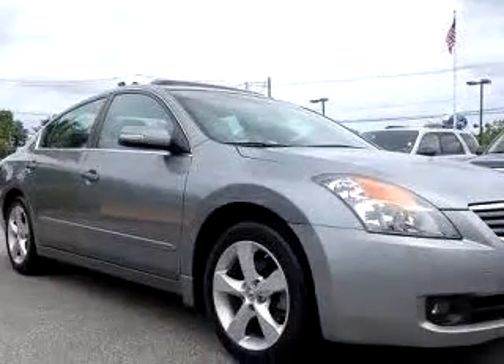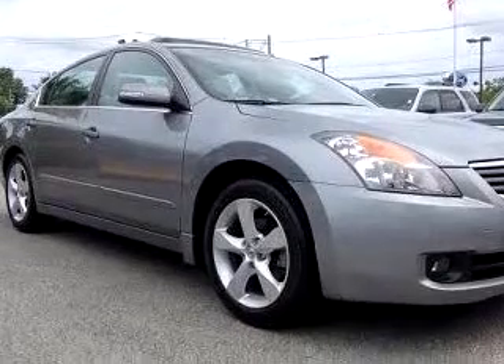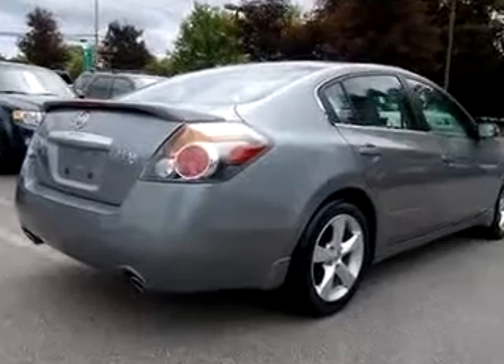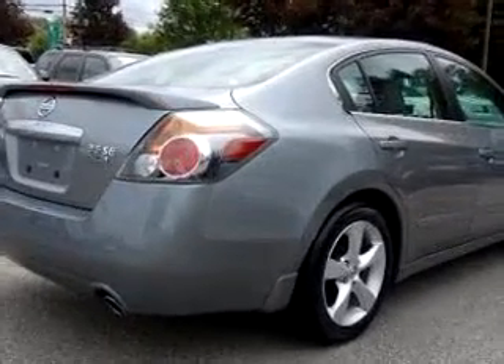Also featuring a tachometer and much more. Enjoy the drive and have peace of mind in this 07 Nissan Altima SE. See us at Janelle Ford Incorporated today.